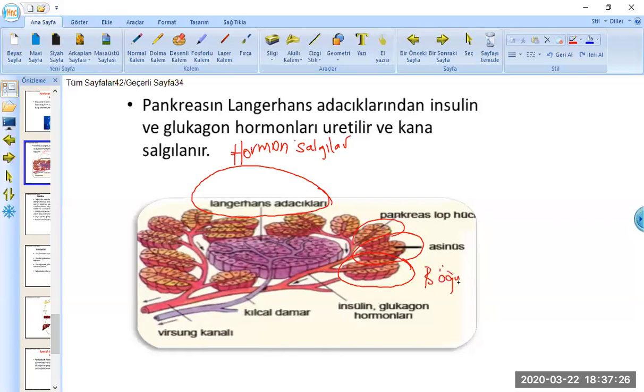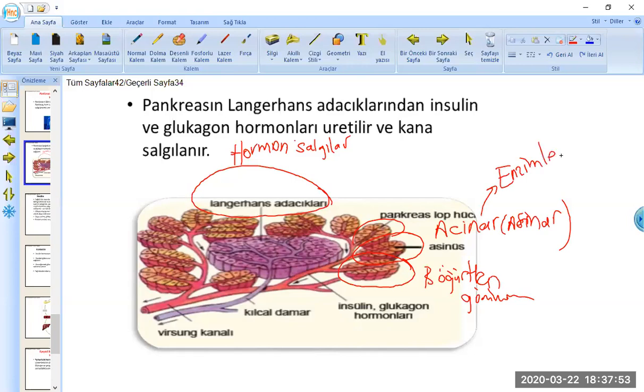Asinar bölgesi böğütten görünümlü yapılara sahip; bunlara asinar ya da acinar diyoruz. Buradan enzimler salgılanıyor: protein sindirim enzimleri, proteazlar, lipazlar, nükleazlar gibi enzimler bu bölgeden salgılanıyor. Pankreasın yaklaşık %80-90'lık kısmı bu şekilde enzimleri salgılamak üzere görev görüyor.